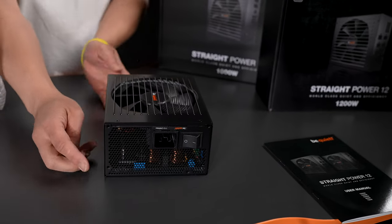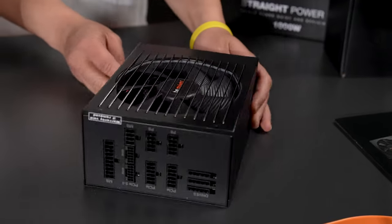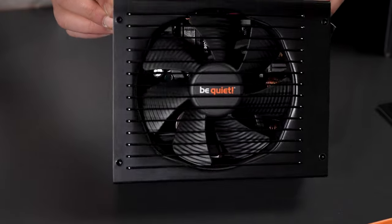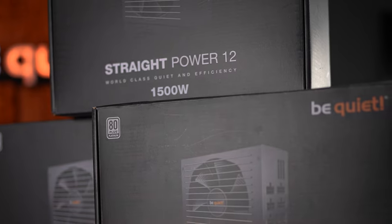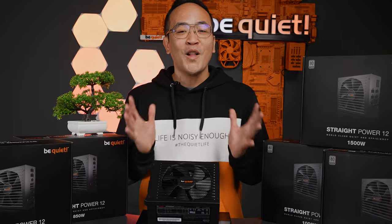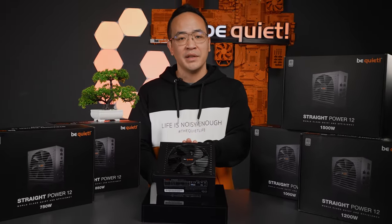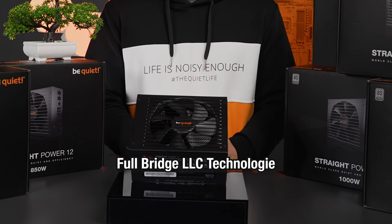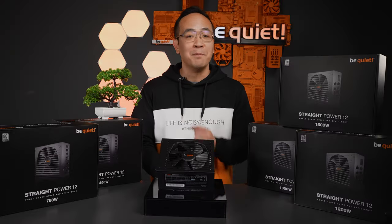The Straight Power can handle short-term peak loads up to twice the specified wattage, and if you're unsure about the wattage you need, it's easy. We offer the Straight Power 12 in various classes from 750 up to 1500 watts, allowing you to choose from several carefully selected intermediate steps. All of this is made possible by high quality components inside the PSU. The Straight Power 12 features full-bridge LLC technology and high quality components such as 105-degree Japanese capacitors for unparalleled stability.